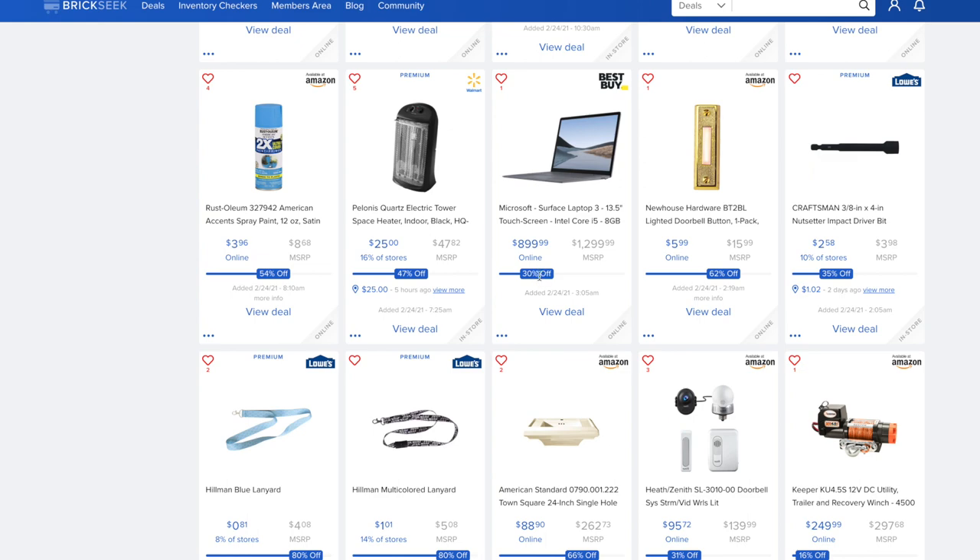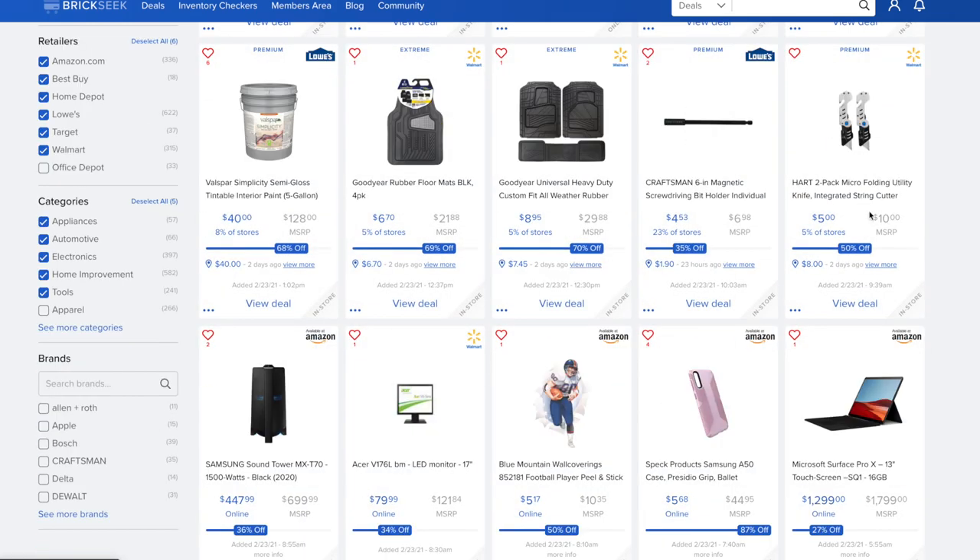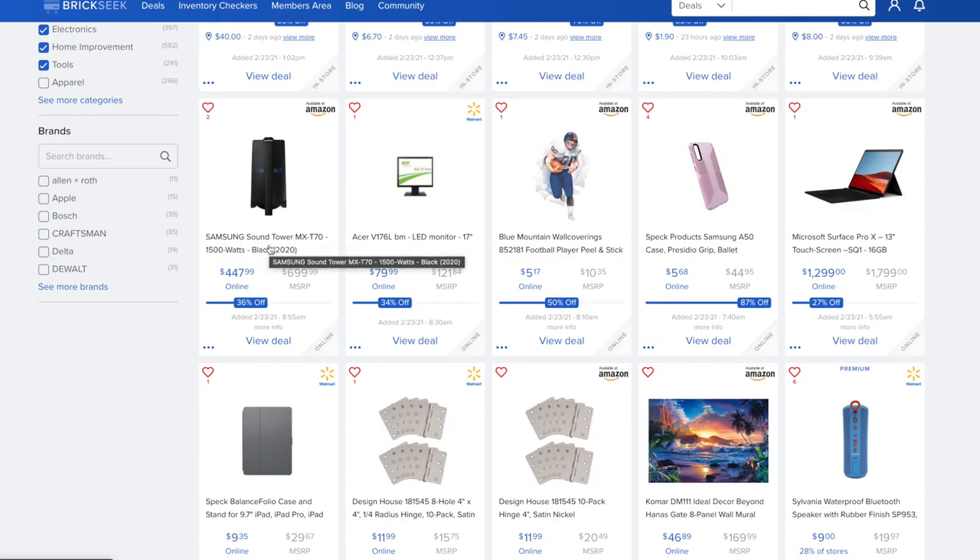On Amazon there are lanyards and similar items — pretty sweet deals at Lowe's for around $0.81 to $1. An American Standard 24-inch single-hole sink is $88.90 versus $262.73 on Amazon. The Hart 2-pack micro folding utility knife is $5 versus $10 — 50% off. Goodyear rubber floor mats in black, a four-pack, are $6.70 versus $21.88 at Walmart. Another Goodyear floor mat deal is $8.95 versus $29.88. The Samsung Sound Tower at 1,500 watts — a 2020 model — is $447.99 versus $699, 36% off.